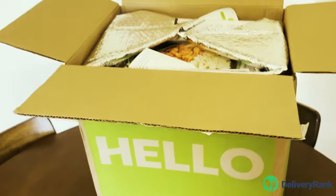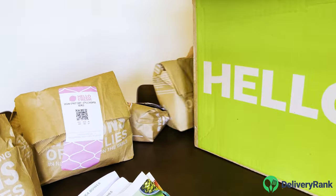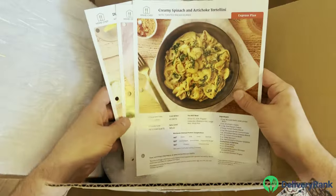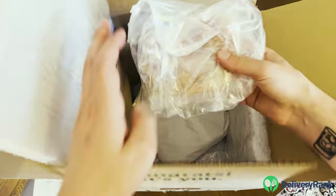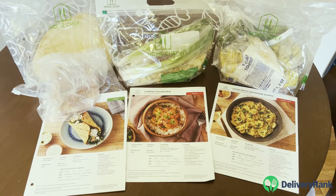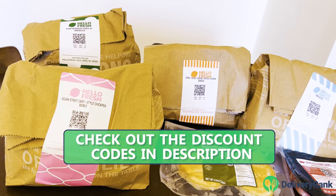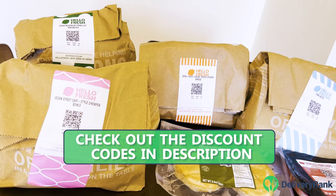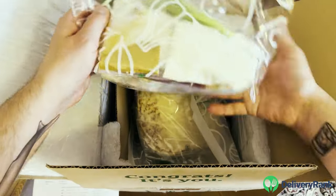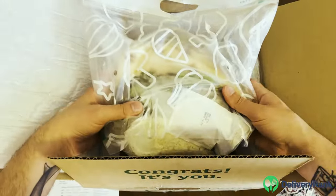Unboxing. Hello Fresh and Home Chef use similar packaging, with ingredients sorted by recipe into individual bags. This makes it easy to keep track of which components belong to each dish. Certain items like raw meat are kept closest to the ice pack to ensure they remain at a safe temperature. The biggest difference in unboxing these two services is the amount of plastic they use. Hello Fresh uses as much recyclable paper packaging as possible, which contributes to its mission of remaining carbon neutral. By comparison, I was really disappointed with the amount of unnecessary plastic packaging in my Home Chef shipment.